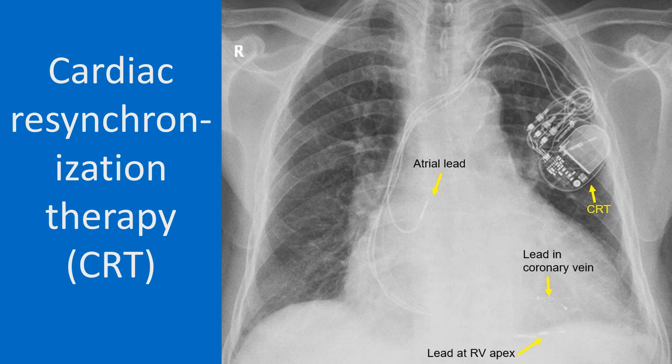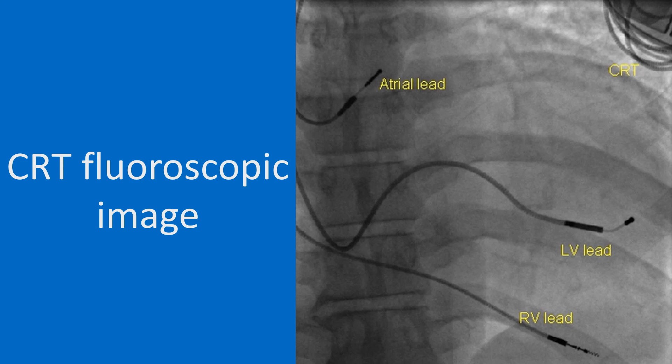CRT-D device will be larger as it requires a larger battery for delivering defibrillator shocks. Two high voltage coils will be seen in CRT-D, one placed in the superior vena cava and another in the right ventricle. CRT-D is also called a combo device as it is a combination of CRT and ICD. This is a fluoroscopic view of three leads of a CRT-P, showing an atrial lead, a right ventricular lead, and a left ventricular lead in the coronary vein. Lead details are seen well on fluoroscopy. The screw-in coil at the tip of the right ventricular electrode is quite evident. Part of the CRT device is seen in the left upper corner of the image along with redundant lead coils.